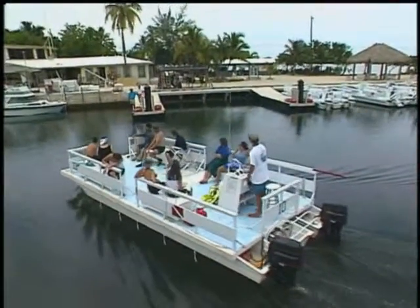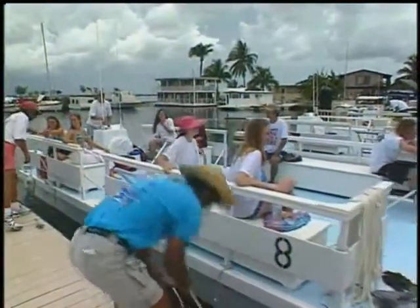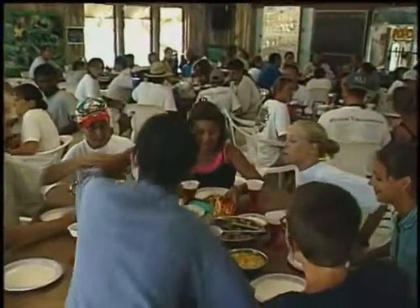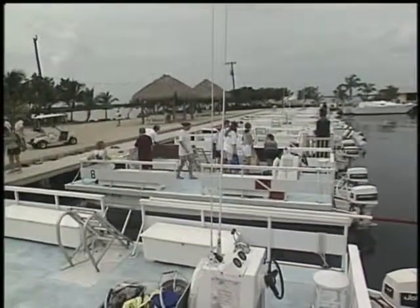The Institute has staff living on site and management available 24 hours a day. Newfound Harbor Marine Institute is a full-service Marine Institute with four dormitories, a dining hall, a running saltwater aquarium system, two laboratories, and a fleet of floating classrooms we call flat tops.